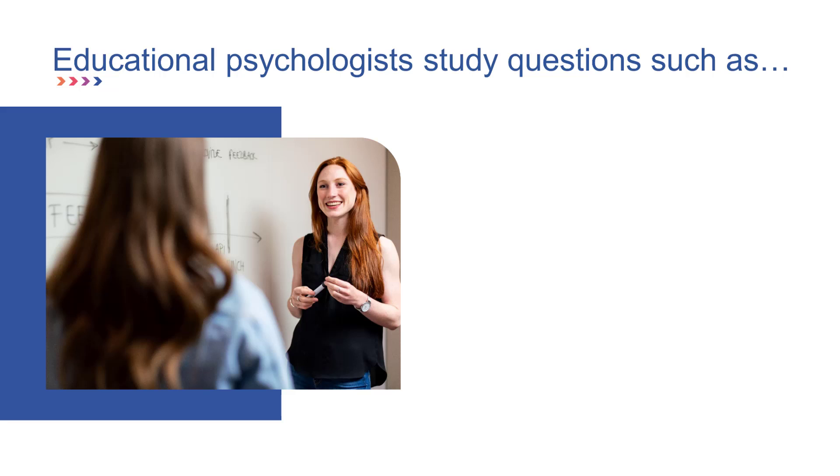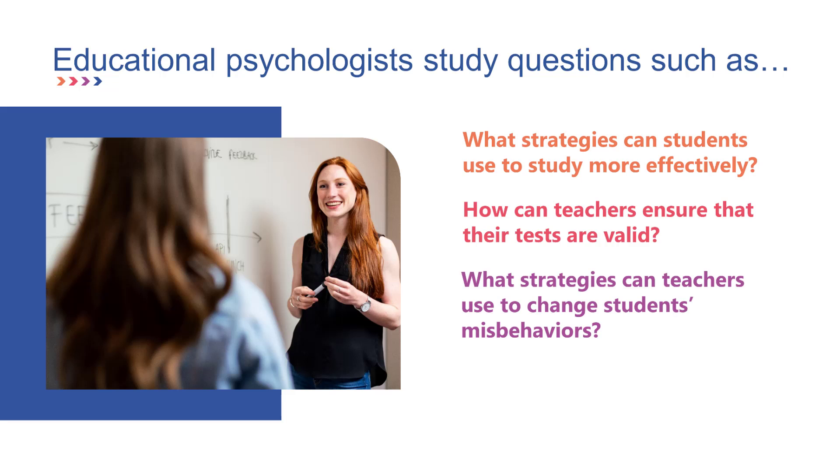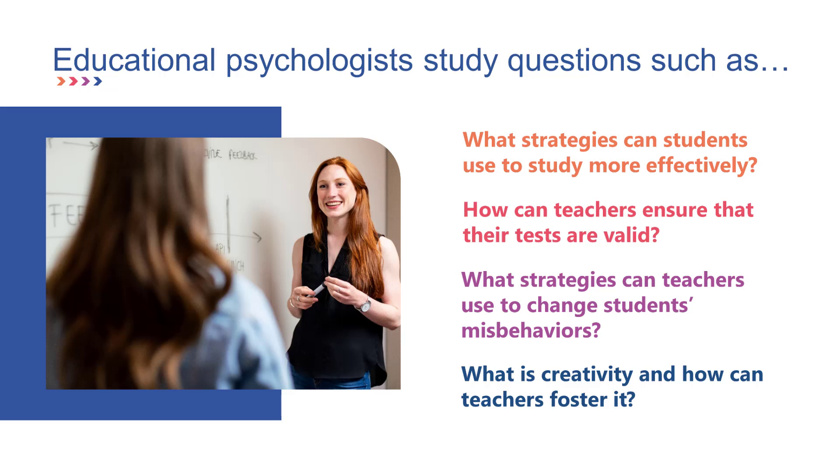Educational psychologists study questions such as: What strategies can students use to study more effectively? How can teachers ensure that their tests are valid? What strategies can teachers use to change students' misbehaviors? And what is creativity and how can teachers foster it?